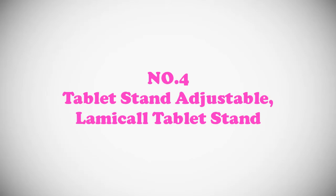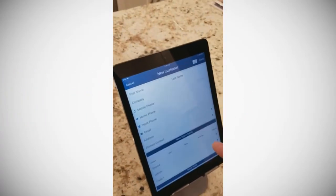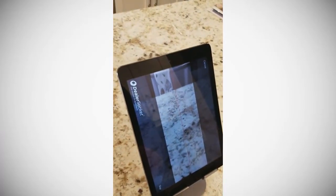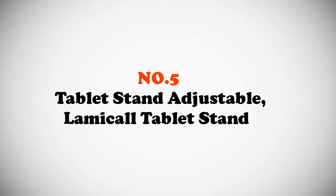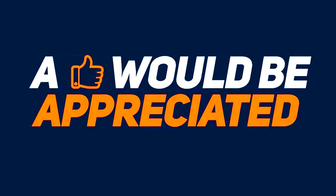Number 4 most popular tablet stand: adjustable Lamacall tablet stand, desktop stand holder dock. Product number 5 most popular tablet stand: adjustable Lamacall tablet stand. For more details, click the link in the description. Thanks for watching — please like this video and subscribe to our channel.